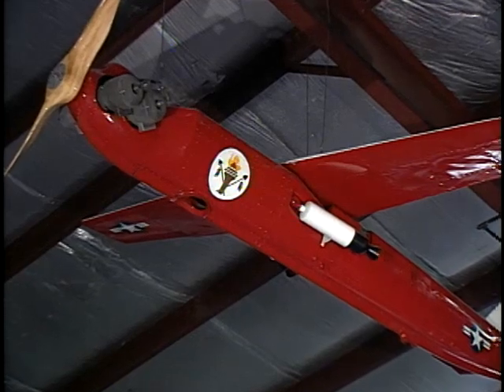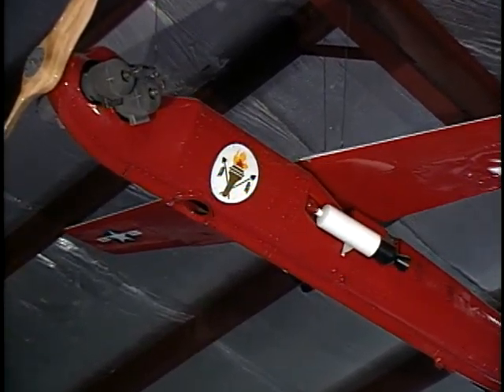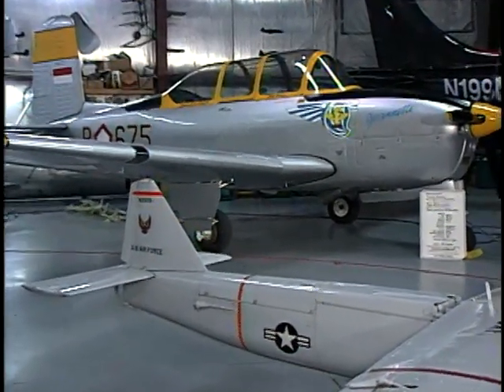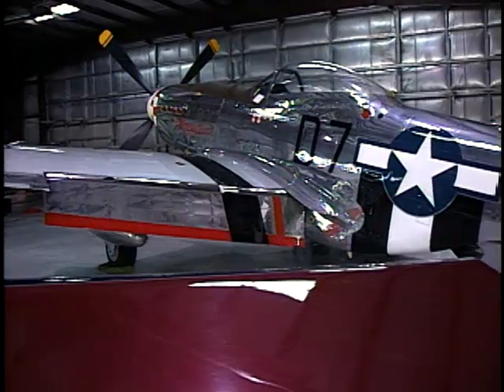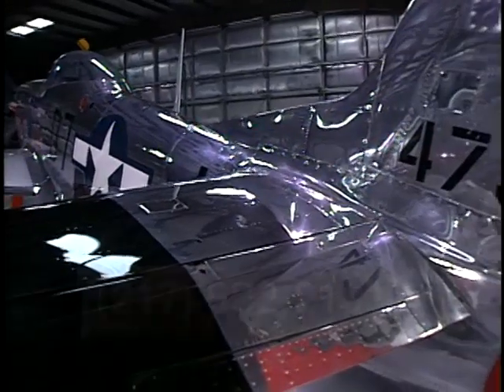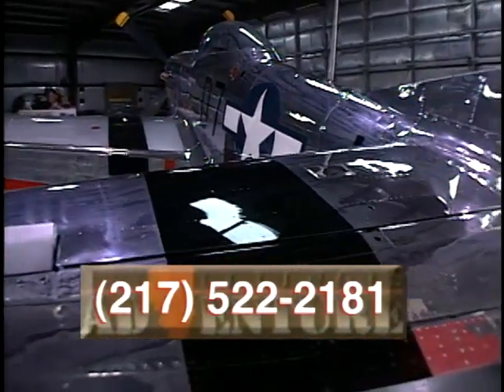There are quite a bit of airplanes here from different histories, and our goal is to teach aviation history to as many people as possible. There's a total of 14 airplanes here to do that with. Besides visiting the museum, another good time to view Mike's collection is at the Springfield Air Show. To reach the Air Combat Museum in Springfield, call 217-522-2181.